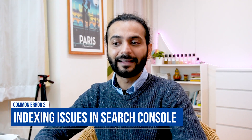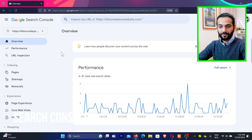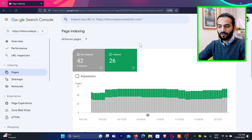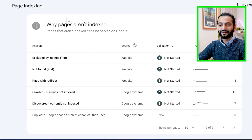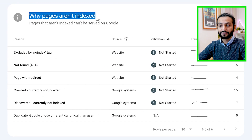The second common error is indexing issues. You need to connect your website to Google Search Console — I created a complete video about that, link in description. Then go to Pages, where you can find all pages on your website that are indexed and not indexed. Indexed means those pages are indexed, and, for example, 42 pages are not indexed. Google will clearly tell you why pages are not indexed — we're not talking about ranking here, this means pages are not indexed on Google at all.